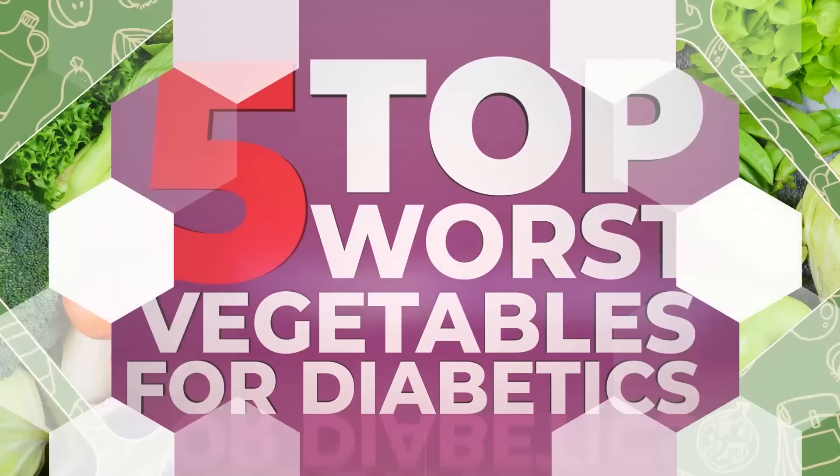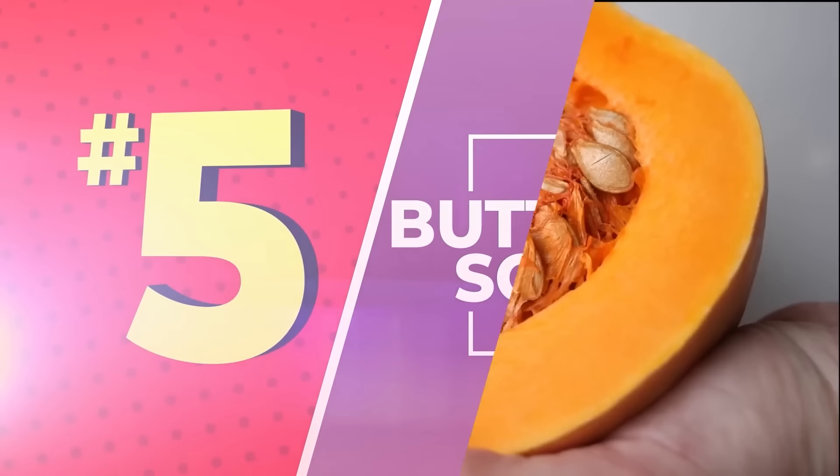Get ready for the Top 5 Worst Vegetables for Diabetics. Number 5: Butternut Squash. This one may be tricky. Some believe that butternut squash should be on the naughty list when it comes to veggies for diabetics. At the same time, this starchy vegetable has been touted for its wide range of health benefits. So what's the deal?